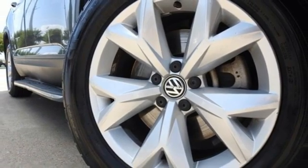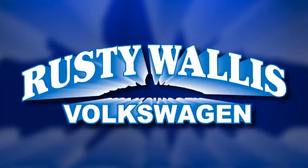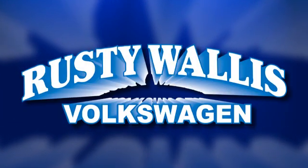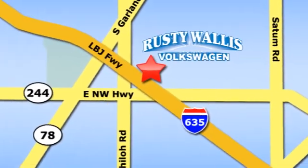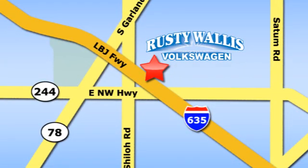See it for yourself when you take it for a test drive. Rusty Wallace Volkswagen is one of the premier Volkswagen dealerships in Texas. We're easy to find just off Northwest Highway at 12635 LBJ Freeway in Garland.